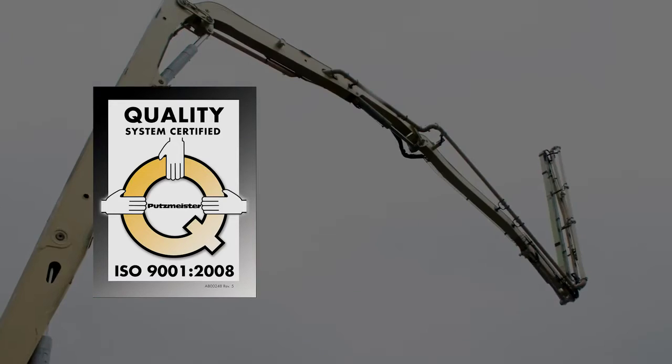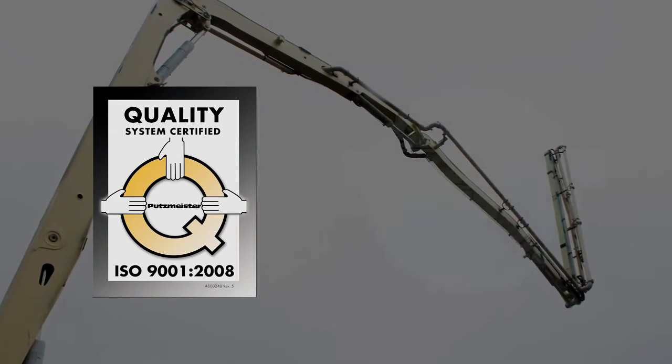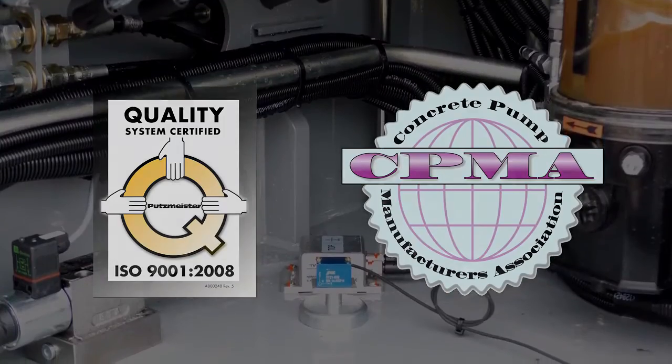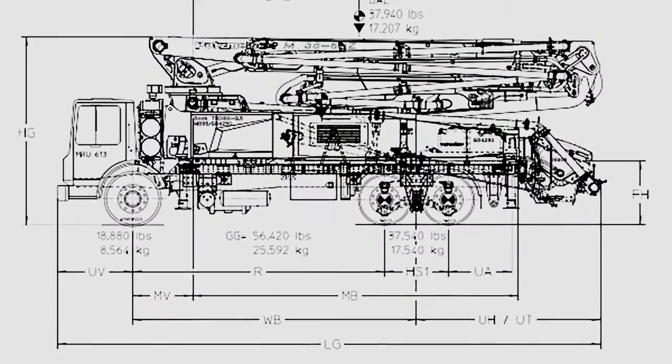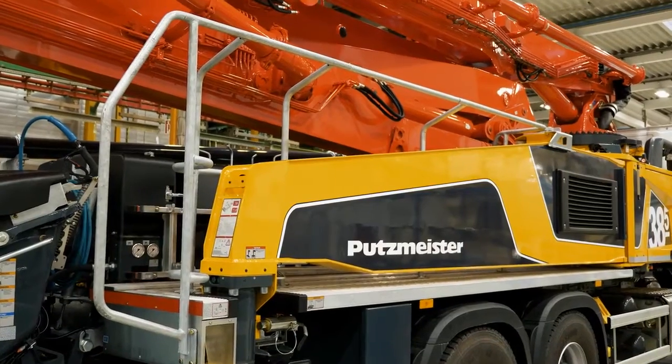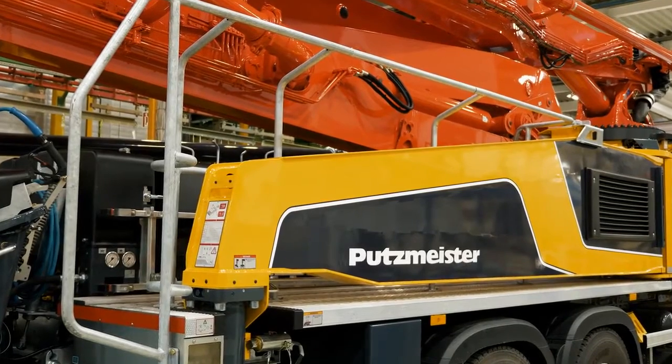With both ISO 9001 quality certification and Concrete Pump Manufacturers Association safety certification, Putzmeister's product development process doesn't stop once the drawings are complete. It stops when the products are perfect. Quality means that the customer is coming back to us and not the product.